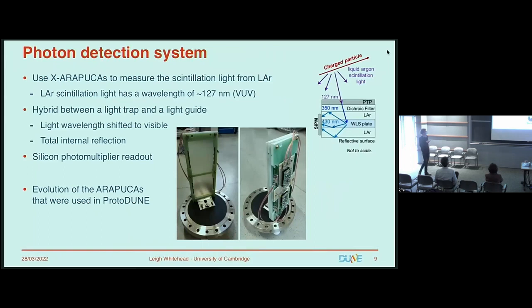A little about the X-ARAPUCAs: we use them to measure the scintillation light from liquid argon, which is in the vacuum ultraviolet at about 127 nanometers. They are a hybrid of a light trap and a light guide — you trap the light inside the detector region, wavelength shift it from UV to visible light, and then read it out with silicon photon multipliers. These are an evolution of the design tested in ProtoDUNE.